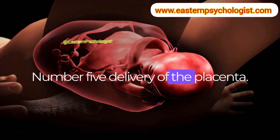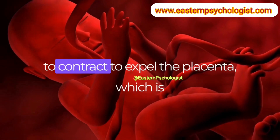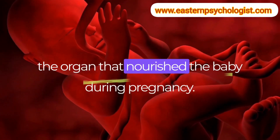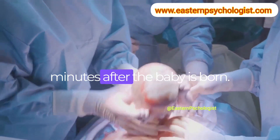Number 5: Delivery of the placenta. After the baby is born, the uterus continues to contract to expel the placenta, which is the organ that nourished the baby during pregnancy. This usually happens within a few minutes after the baby is born.